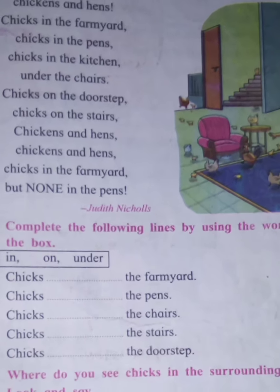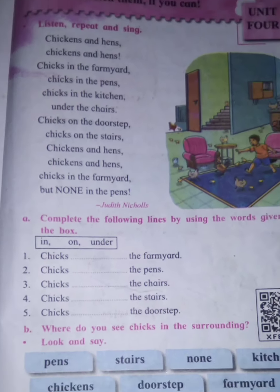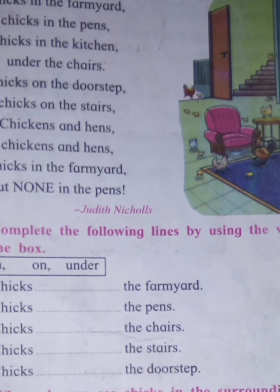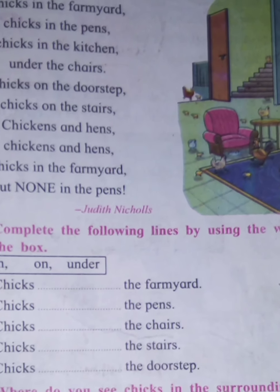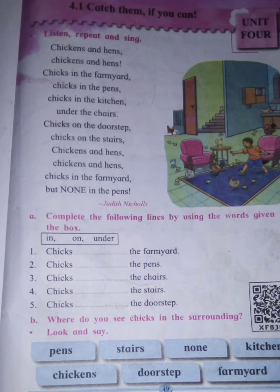The lesson is called 'Catch Them If You Can.' This is a poem written by Judith Nichols — it is Nichols, not Nichols. She is a British poet who has written over 50 books, and her poems are shared in many textbooks.